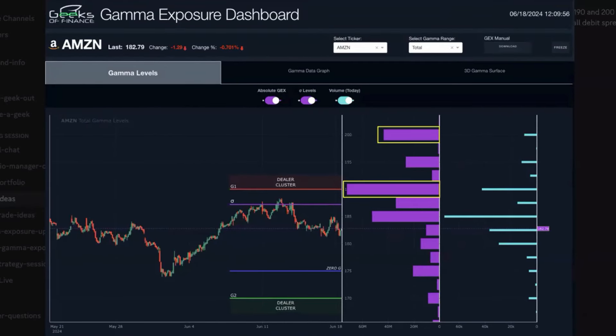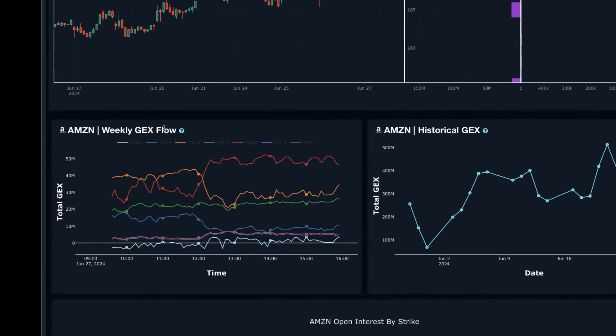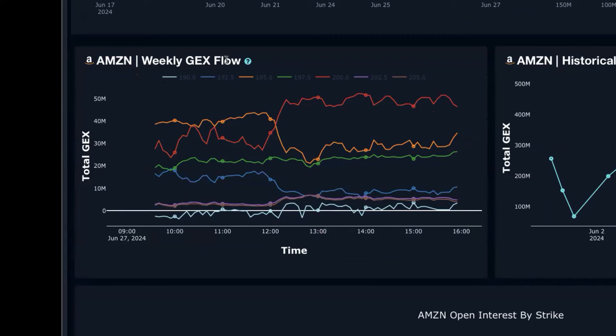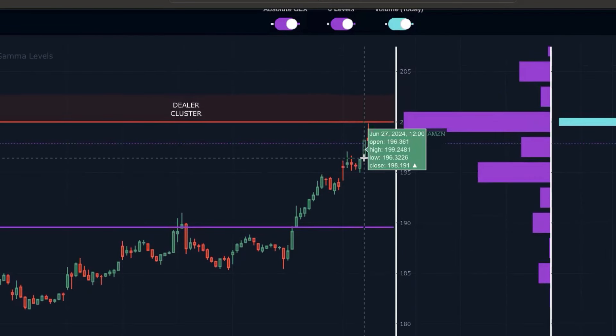Essentially what we do is scan for large gamma exposure concentrations. We look for consolidations or slight pullbacks in positive gamma exposure environments, which gives us room to take advantage of potential pops back into these major levels. Even when we're looking down here on the weekly GEX flow — this is analyzing the weekly contracts which actually expire tomorrow on Amazon — this red line highlights the 200 strike. For today's move around 11:45, the 200 strike started ramping up, and you can see that's really where it was at the open of this big green candle, where Amazon was trading at 196, signaling that the 200 strike was becoming extremely probable for a tag today — and that's essentially what happened just an hour later.